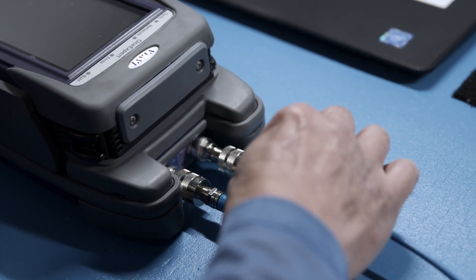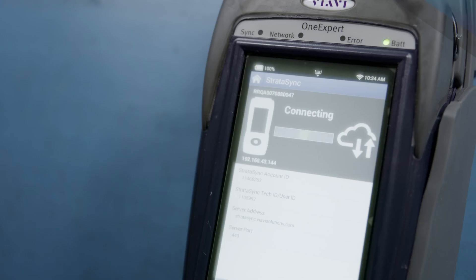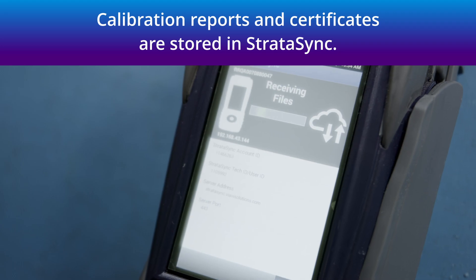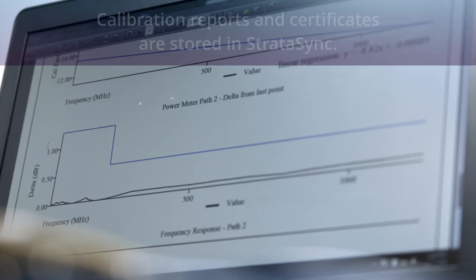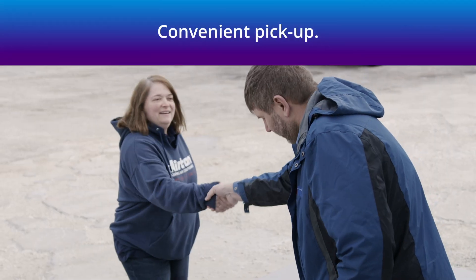VIAVI performs an automated calibration of critical components of the measurement systems. We check and finalize Stratasync with a record of your calibration, so your equipment and its report can be tracked in the future. We notify you when your equipment is ready for pickup the following morning.